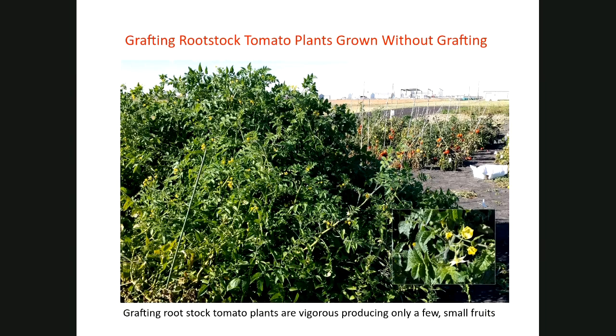We use seedling grafting rootstock. Some rootstock plants germinate from seed and grow very vigorously, but don't produce good fruit — they're healthy with no root diseases and may produce a few fruits but not much. As compared to regular tomatoes in the background, you can see the huge size difference.